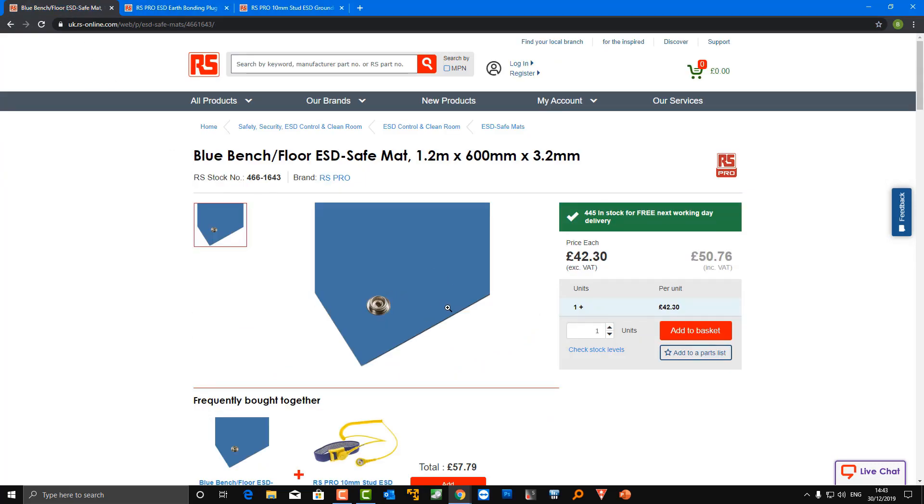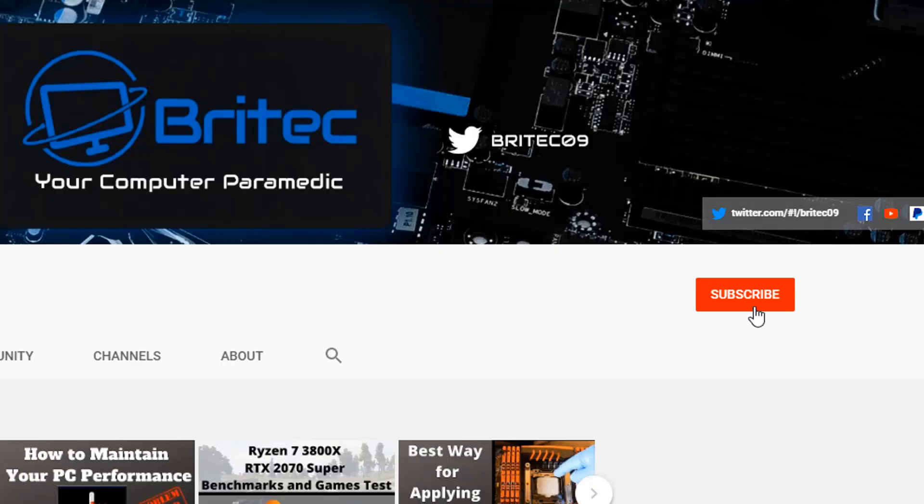If you've got any other suggestions for people then leave them in the comment section below. My name has been Brian from BriTech Computers. Happy New Year to everyone — see you in the new year. If you haven't subscribed yet, hit the red subscribe button and the bell notification button and click all to be notified when we upload new videos.